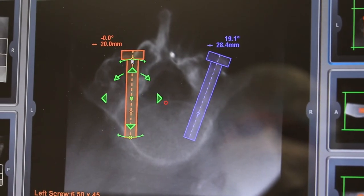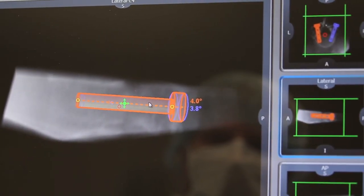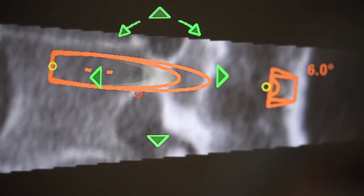The new robotic systems such as the Maser X are so accurate in terms of helping spine surgeons place instrumentation in their patients. I think that these systems will be the standard of care for any patient needing spine surgery.